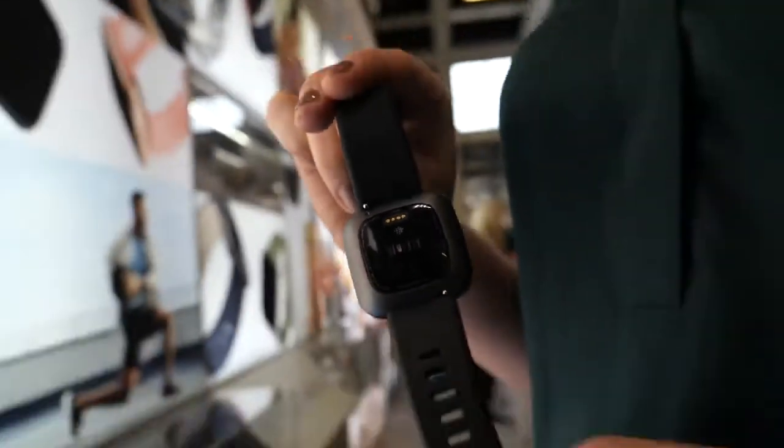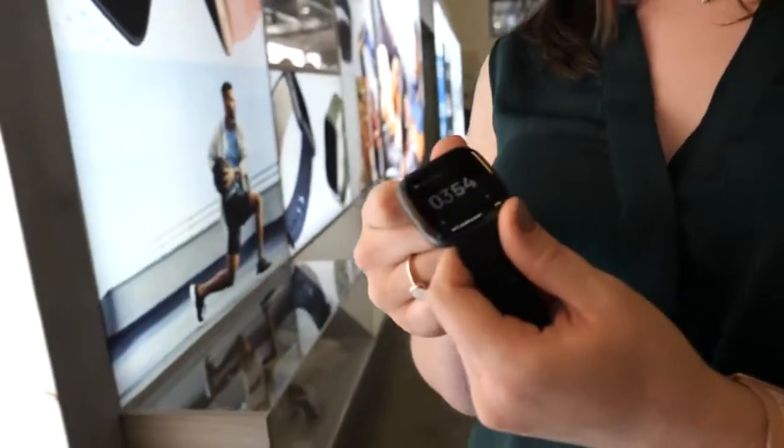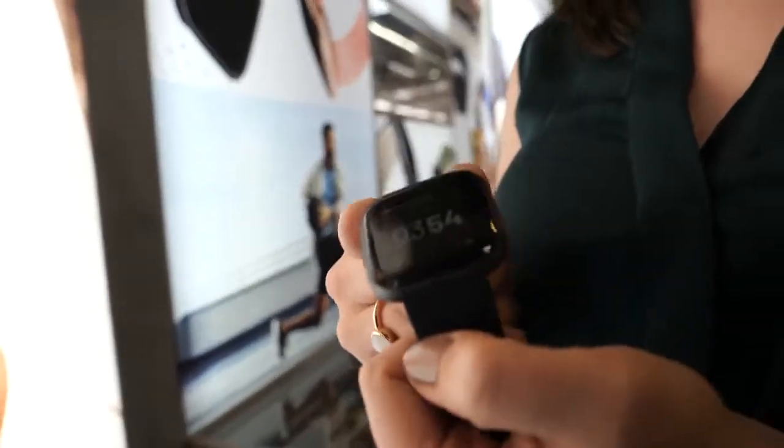The battery life is five-plus days, which is really great. If you use the always-on display mode that reduces down to about two days, but you can adjust the brightness of the screen as well. We're really happy with the battery life we've achieved.